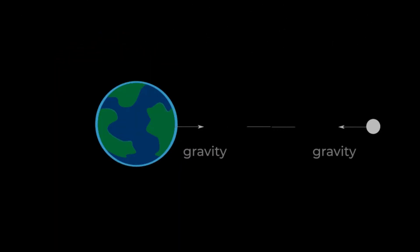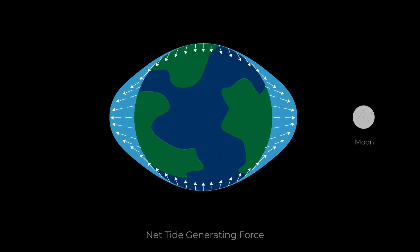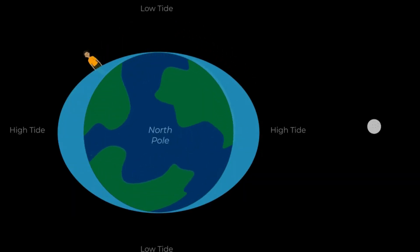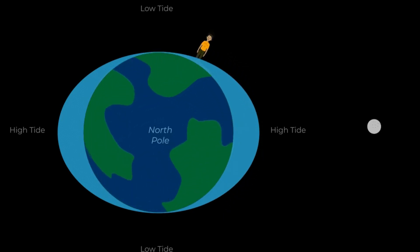The moon and earth's gravity cause high and low tides by bulging the oceans. The moon's gravity and other forces redistribute earth's water, creating bulges on both sides of the planet. Tides rise and fall as land masses rotate through the moon's bulges, affected by earth's shape, continents, and ocean depth.